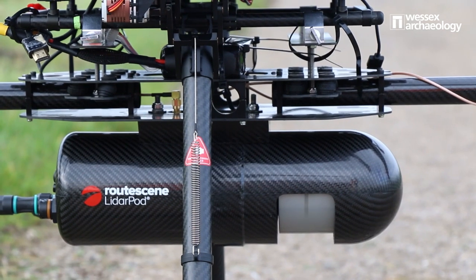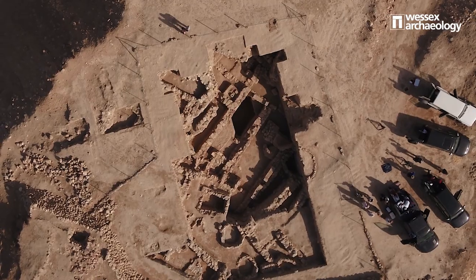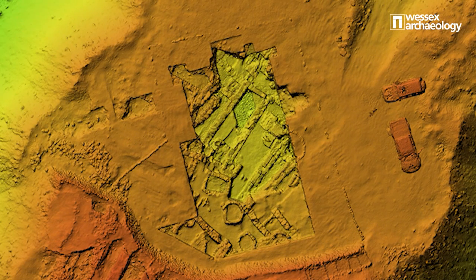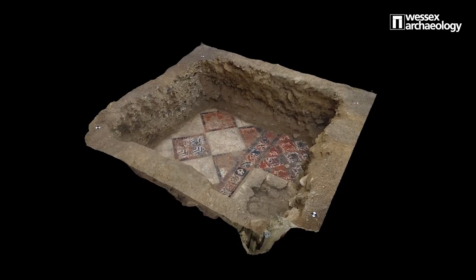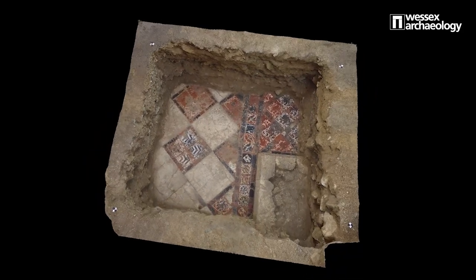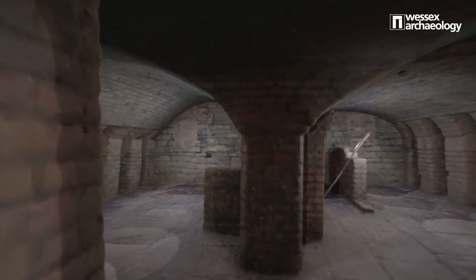UAV photogrammetry is an excellent example of how new technologies enable us to rapidly record archaeological landscapes and features. This technique involves taking several overlapping photographs which are then processed through software that analyses the space between pixels to generate a 3D model. We can also use photogrammetry to record smaller items such as finds and artefacts from across our sites so that they may be presented to the public. In this example you can see an early medieval tiled floor from our excavations at Bath Abbey.